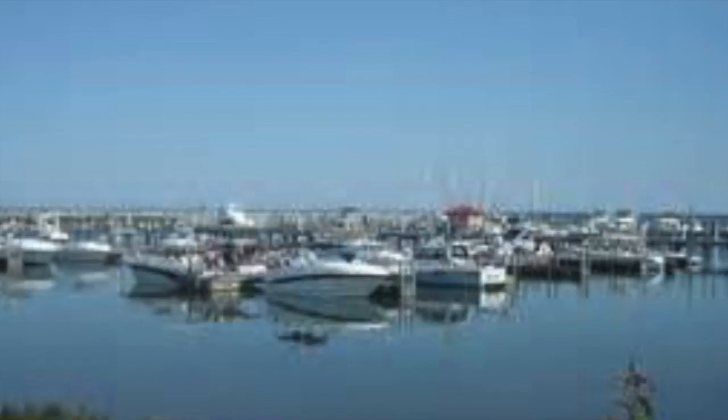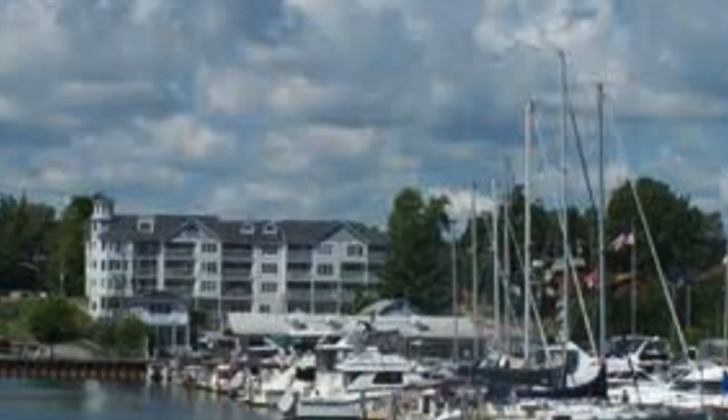Sounds like a good excuse to get on a boat! Whether you're fishing, boating, or just out enjoying the sunshine, we'll hook you up with some golf and dinner.